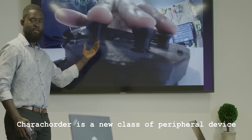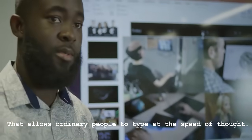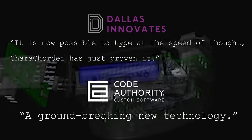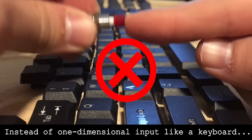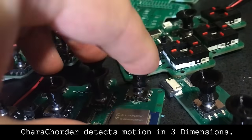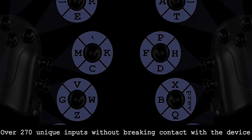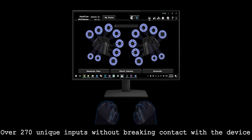Caracoder is a new class of peripheral device that allows ordinary people to type at the speed of thought. Instead of one-dimensional input like a keyboard, Caracoder detects motion in three dimensions. That means users have access to over 270 unique inputs, all without their fingers ever breaking contact with the device.